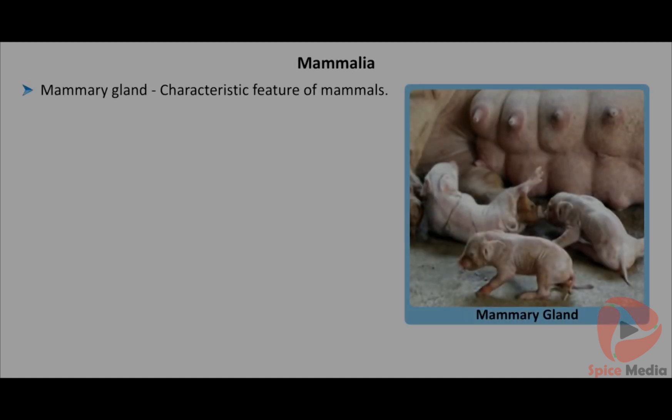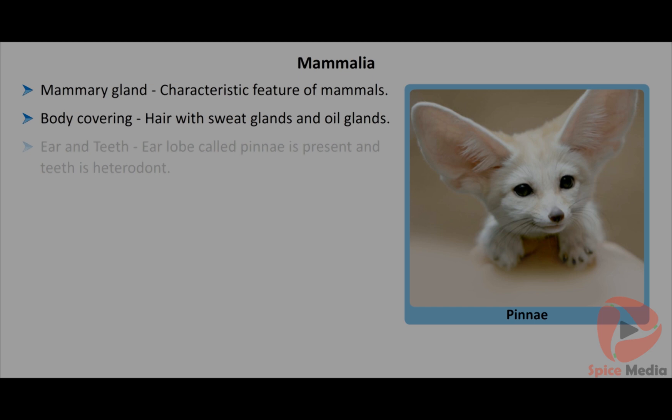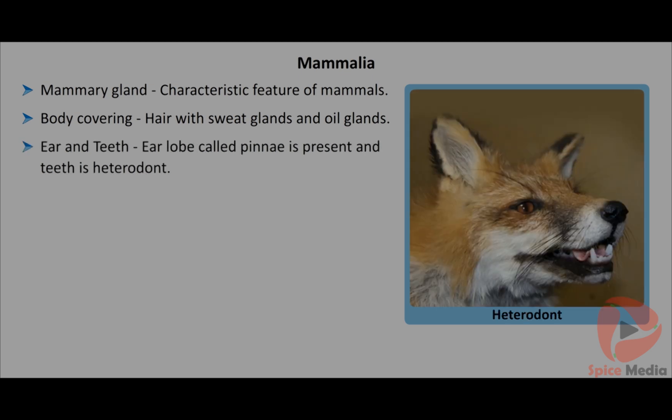The characteristic feature of mammals is milk-producing glands called mammary glands. The body is covered by skin with hair, sweat glands and oil glands. They have an ear lobe called ear pinnae and different types of teeth called heterodont.